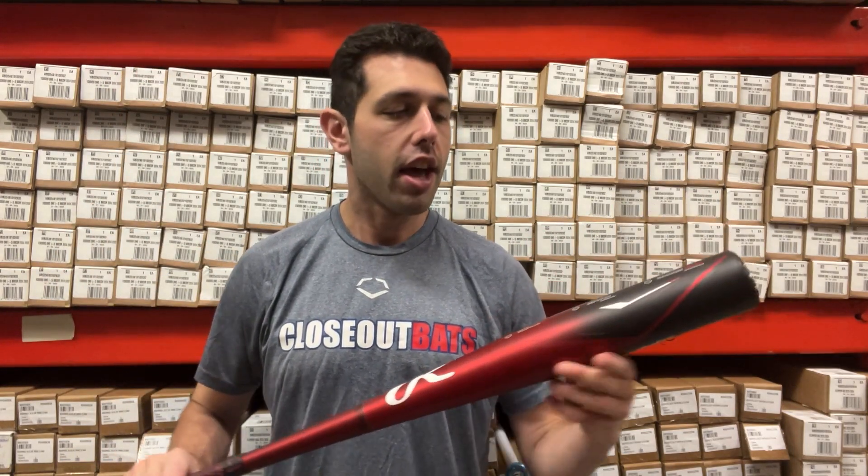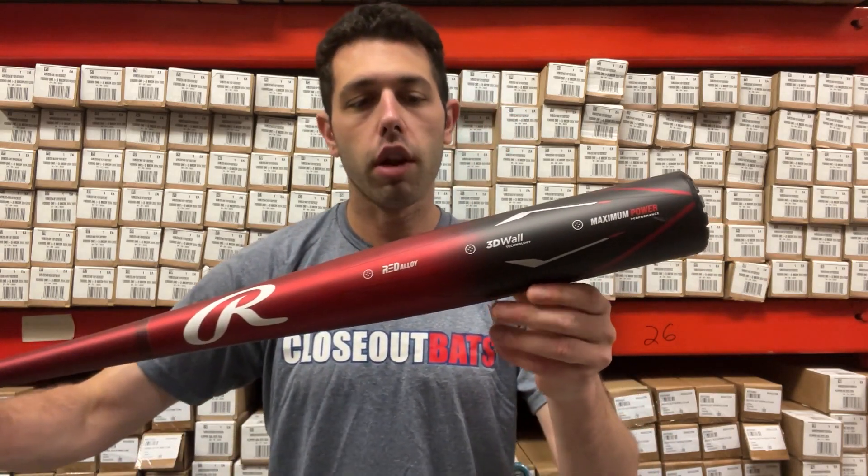This bat is a one-piece all-aluminum bat using Rawlings' highest level of alloy that could possibly be put in a bat — that red alloy bat. It does have that 3D wall technology, where they are getting any dead spots out, putting the best performance in this bat, and it does have maximum performance.